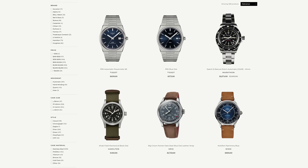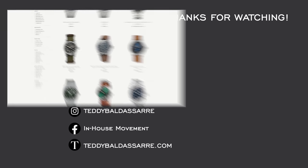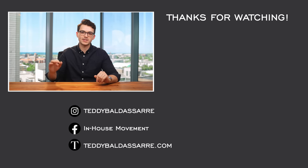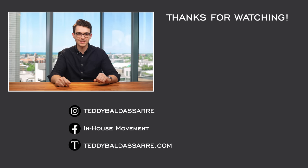Definitely check out teddybaldassarre.com — a full authorized dealer of 30 brands, with quick and fast fulfillment, dedicated customer support, and full factory warranty for all products. Check out Instagram for great watch photos and stay up to date with the content. Subscribe to our weekly newsletter — we have written content sent to you every single week, totally different from the watch content we create here on YouTube. Thank you so much for watching — be well, and I'll see you all very soon.